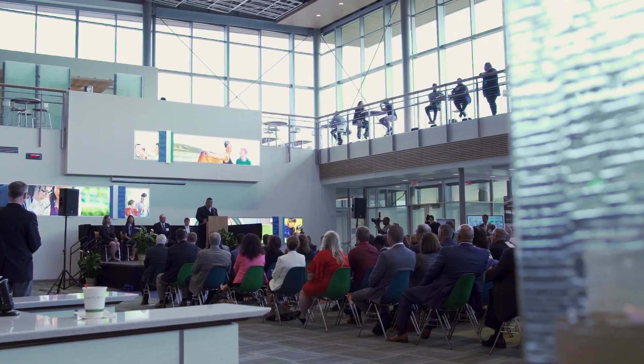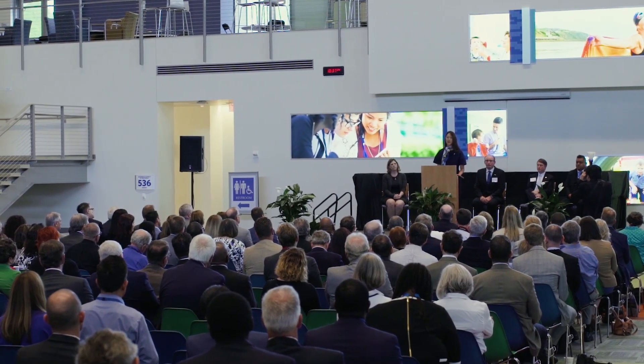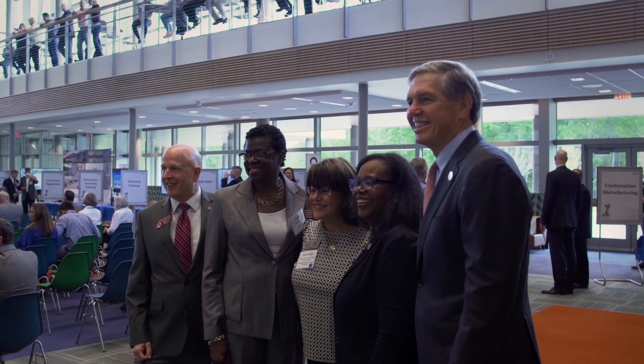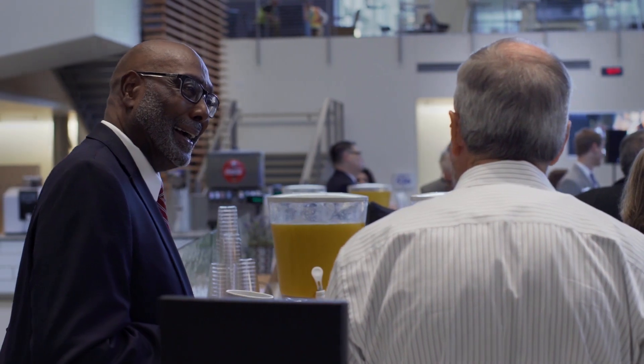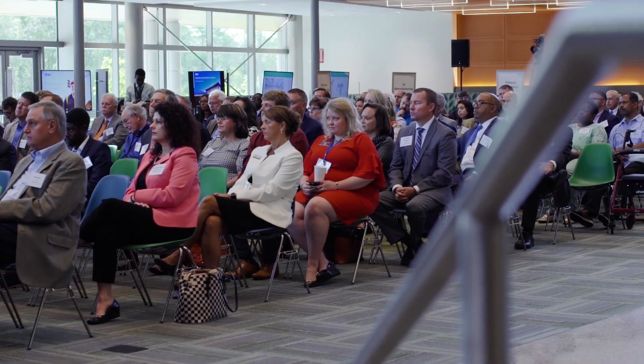A few months later, site leadership hosted a grand opening celebration to recognize the amazing scope of work achieved by the thousands of employees and partners who made the facility a reality, but even more to put the focus on the patients who depend on the life-changing work that we do here every day.